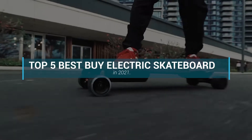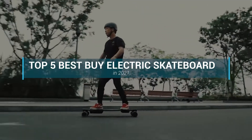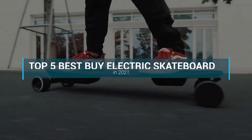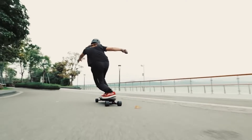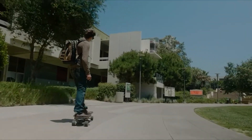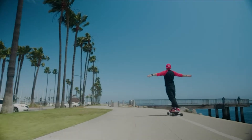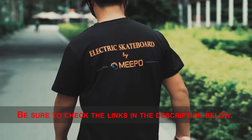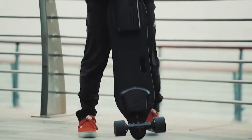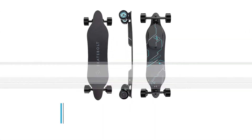This video will discuss the top 5 best buy electric skateboards in 2021. This top 5 list is based on key features, performance, price, and more. If you want more information and updated pricing on the products mentioned, be sure to check the links in the description below. Let's get started.